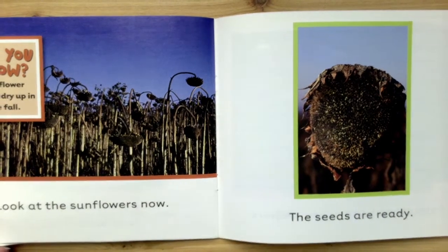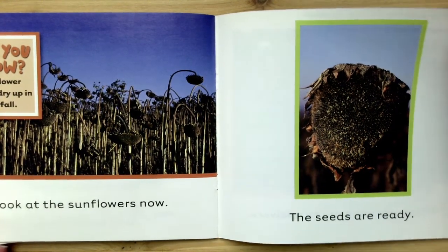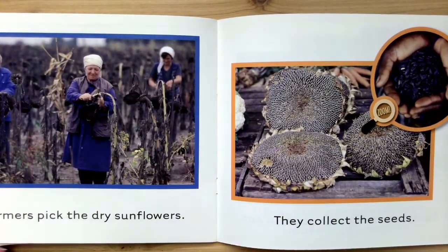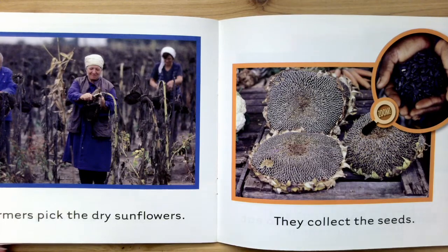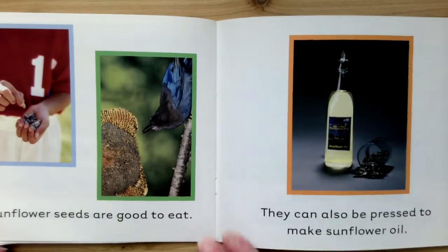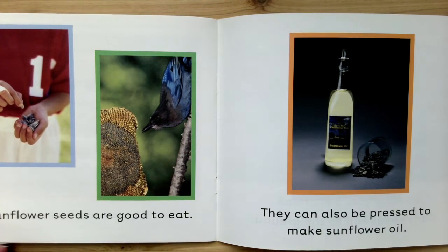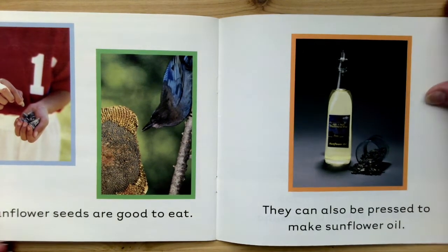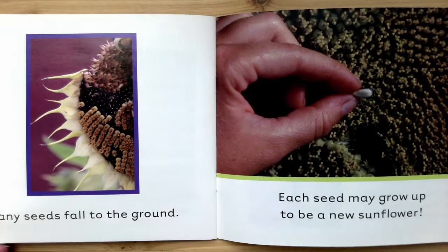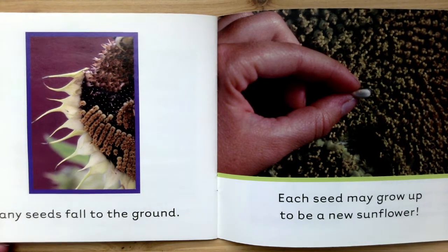Look at the sunflowers now. The seeds are ready. Farmers pick the dry sunflowers. They collect the seeds. Sunflowers are good to eat. They can also be pressed to make sunflower oil. Many seeds fall to the ground. Each seed may grow up to be a new sunflower.